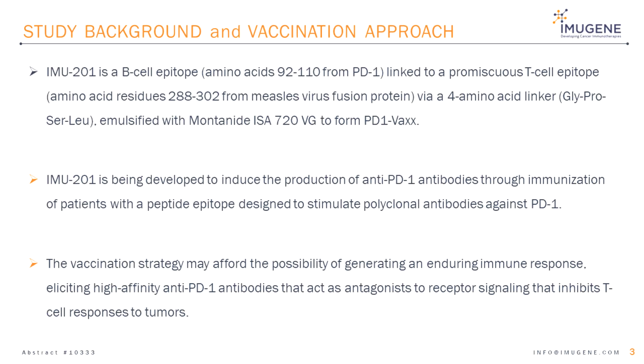Slide 3: Study Background and Vaccination Approach. IMU-201 is a B-Cell epitope from PD-1 linked to a permissive T-Cell epitope via a 4-amino acid linker, and also formulated with the adjuvant Montanide 720VG to form the dosage form called PD-1-VAX. IMU-201 is being developed to induce the production of anti-PD-1 antibodies through active immunisation of patients with the peptide epitope, which is designed to stimulate polyclonal antibodies against PD-1. This vaccination approach may afford the possibility of generating an enduring immune response, eliciting high-affinity anti-PD-1 antibodies that act as antagonists to receptor signaling, which inhibits T-cell responses to tumours.